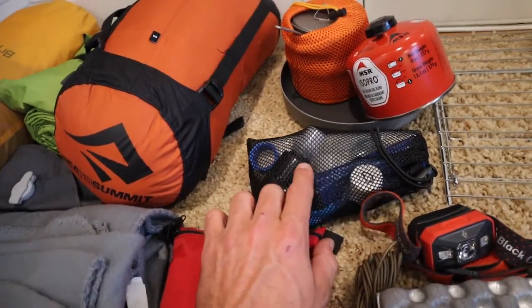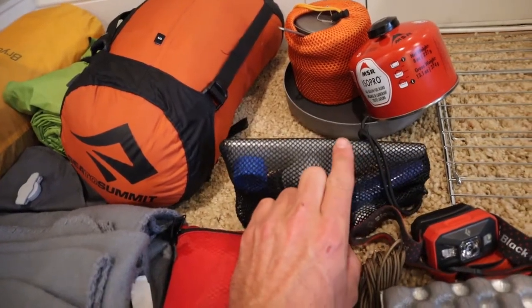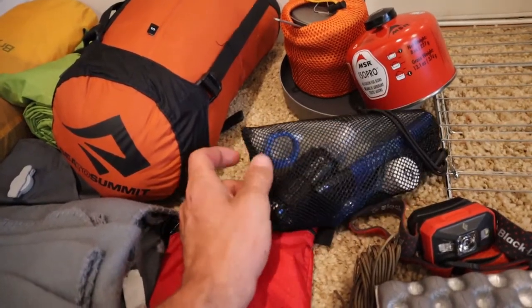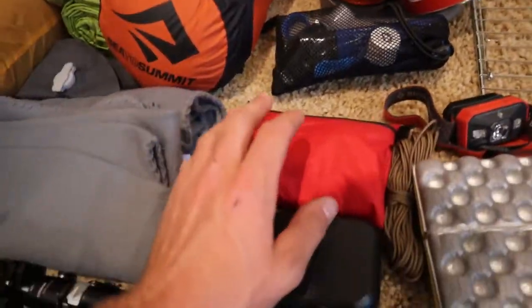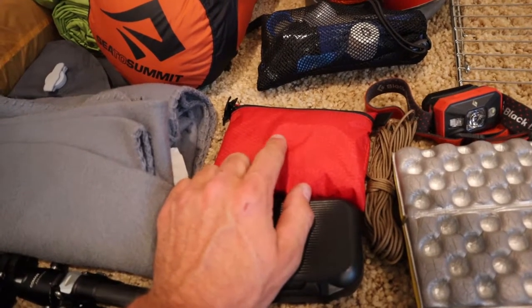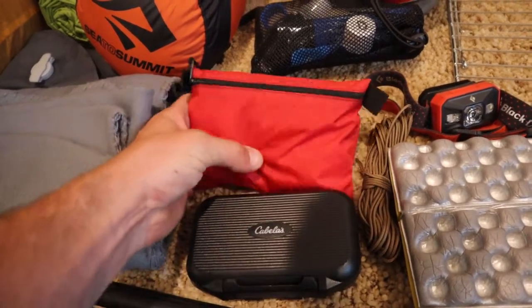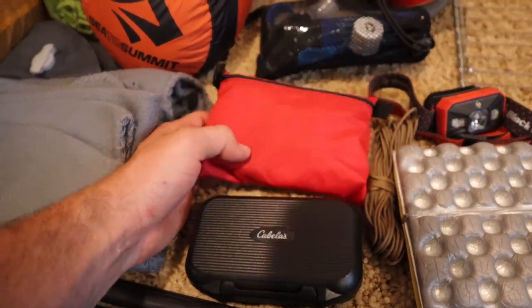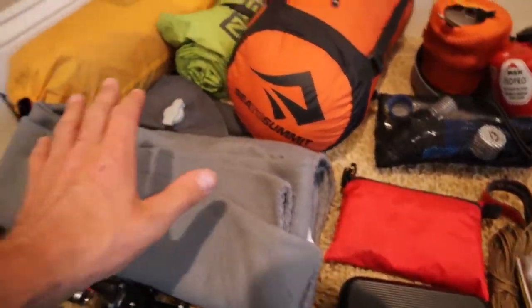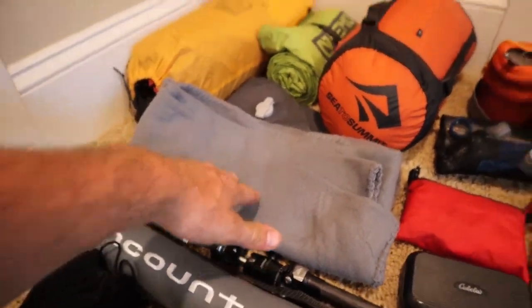I've got my Sawyer Micro Squeeze with a dirty bag, a two-liter clean bag, and the coupler for the squeeze. I've got my first aid kit — if you want to see what's in it, I'll put a video link up here. This is a great bag — Devon from Backcountry Exposure makes these bags and they are awesome.